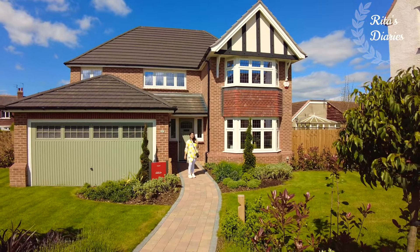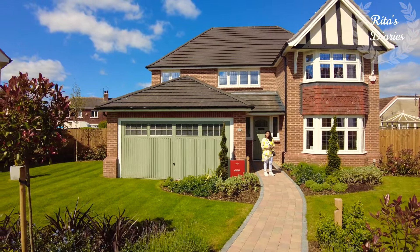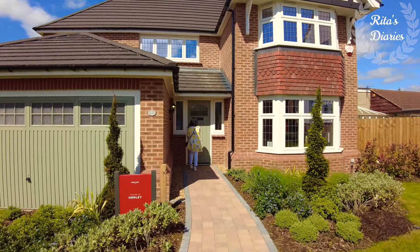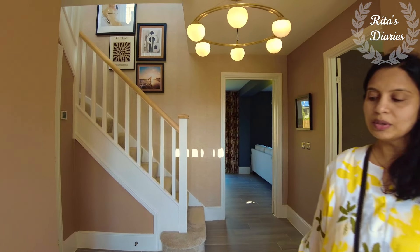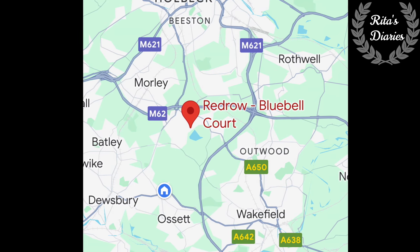Hi everyone, welcome back to another vlog — hope you all are doing well. In today's video, sharing with you all an interesting four bedroom detached property. This is the Henley from Red Row Homes, so stay tuned and watch this video till the end — it could be useful to you. This is located in Tingley, very near to Morley and Leeds.